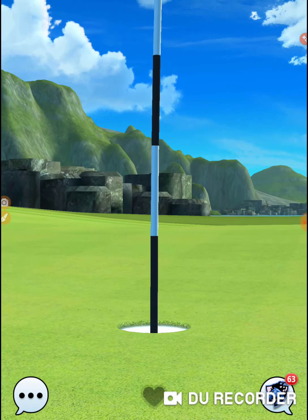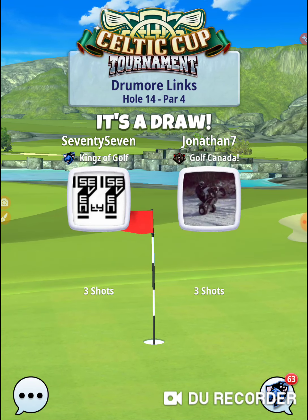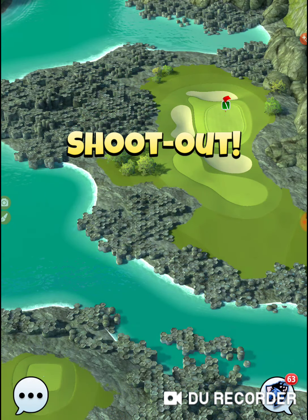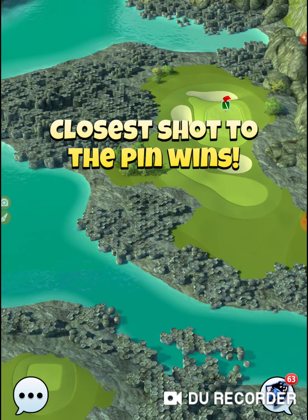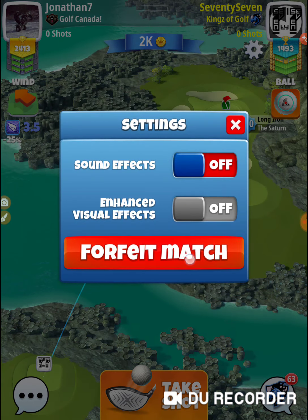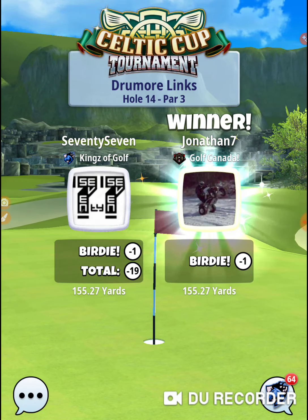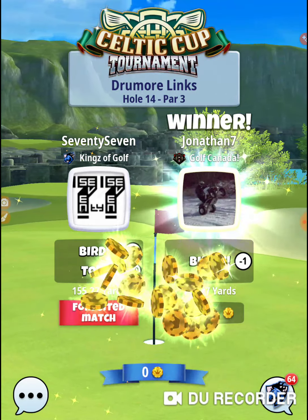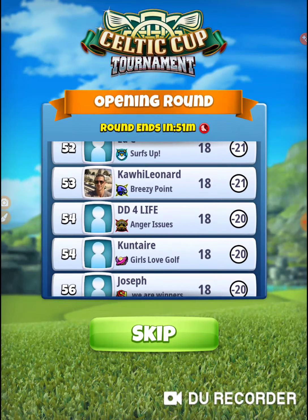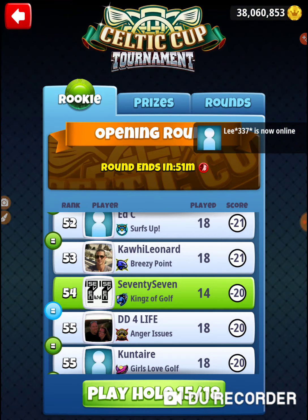I'm not sure exactly what's unlucky about that — I suppose it is unlucky if you don't get an eagle. But we took the shots, that's how they ended up. It's unlucky when it swirls the hole twice and doesn't go in — that's unlucky, because that doesn't happen in the real world. And if it does it's super rare, but in this game it happens all the time. Alright, that was hole number 14 of the Celtic Cup, in the opening round of the rookie division. Thanks for watching.